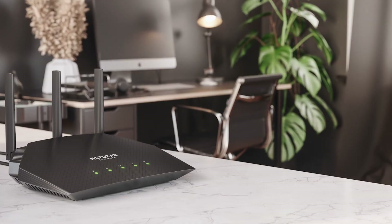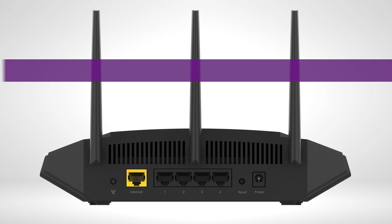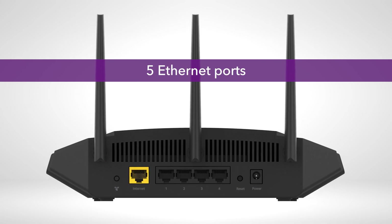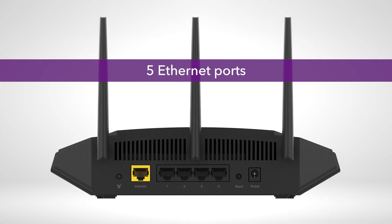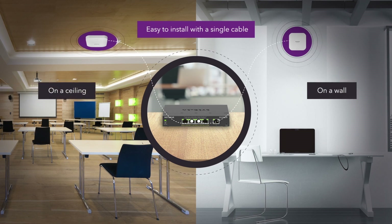If they are all Wi-Fi 6, what are some benefits of getting the WAX204 versus the WAX214 or the WAX218? The WAX204 is a desktop model. It has five Ethernet ports in the back that you can connect to a router or other wired devices. On the other hand, the WAX214 and the WAX218 have only one Ethernet port in the back, but they are PoE powered. So you have the versatility and flexibility to mount them on any wall or any ceiling. That is the difference between the models.